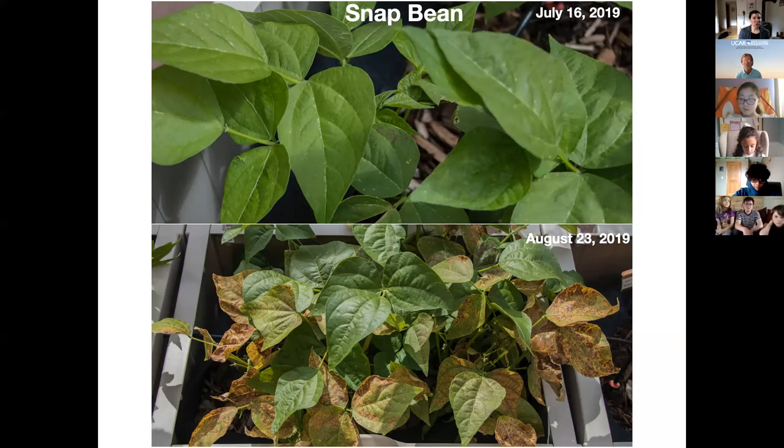We have what are called ozone bioindicator gardens all over the country, and we're starting to have gardens internationally in Europe as well. At these gardens we have bioindicator plants — 'bioindicators' means plants that biologically indicate that our air is dirty. If you've heard of the canary in the coal mine, where the canary tells miners when the air is dangerous to breathe, that's kind of what these plants are doing — they're biologically indicating that our air is dirty.